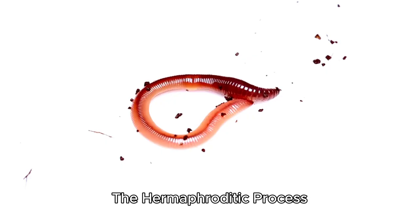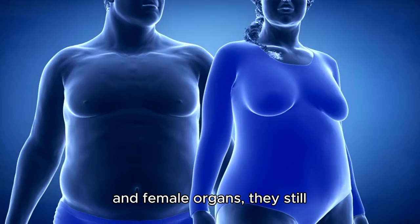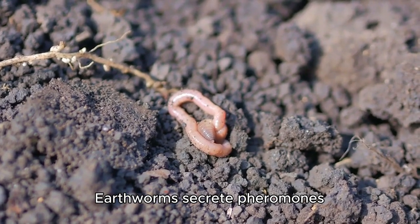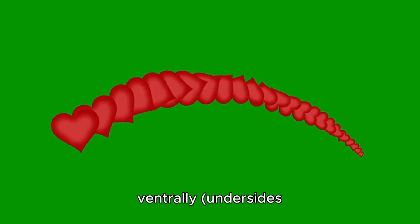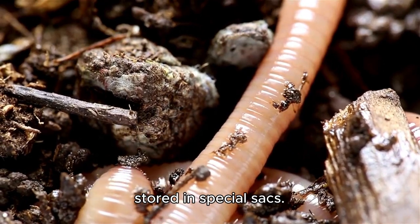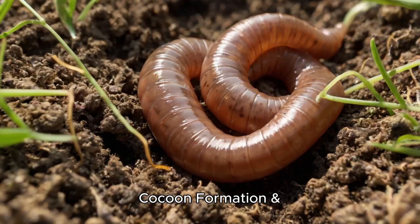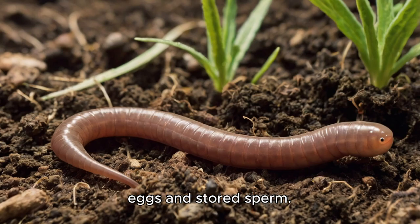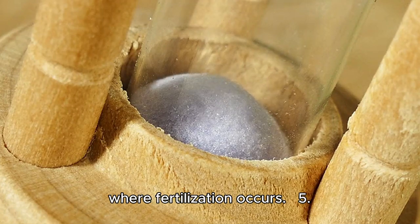4. Reproduction: the hermaphroditic process. Earthworms have a unique reproductive system. Although they possess both male and female organs, they still need a partner to reproduce. Mating process — finding a mate: earthworms secrete pheromones to attract partners. Alignment: two worms align ventrally, undersides together, in opposite directions. Sperm exchange: they exchange sperm, which is stored in special sacs. After mating, they separate, and each worm produces a cocoon. Cocoon formation and fertilization: the clitellum secretes a mucus ring that slides forward, collecting eggs and stored sperm. The ring slips off the worm's head, sealing into a cocoon where fertilization occurs.